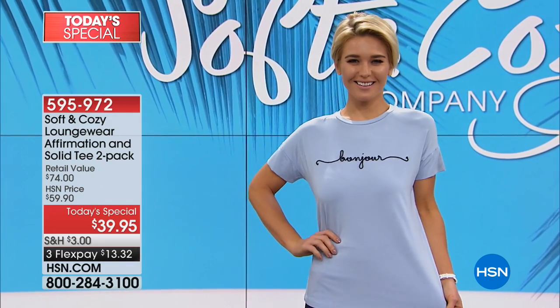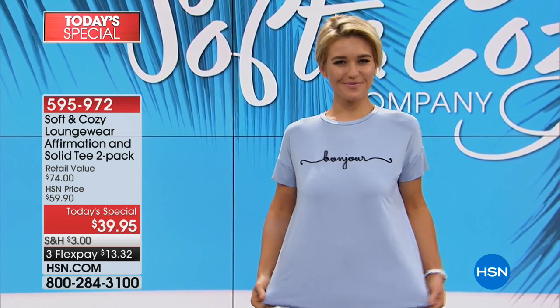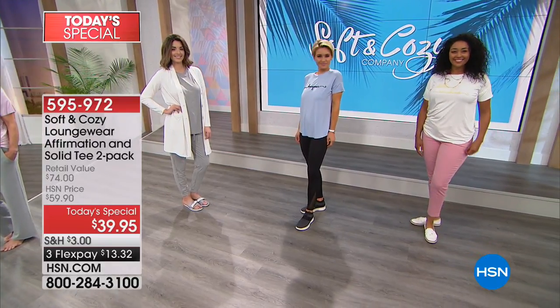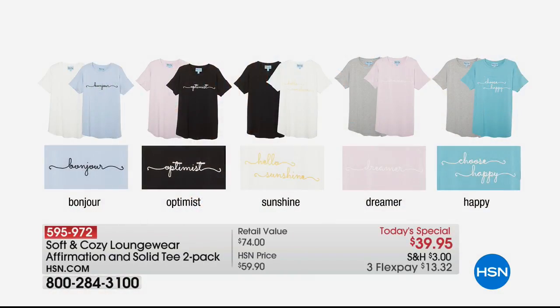There's a soft blue that says Bonjour. There is another choice in a soft pink that says Dreamer. There is yet another choice in black that you see on Tanya — it says Optimist. Then there's the soft ivory white called Hello Sunshine. And the one I'm wearing says Choose Happy. And of course, the soft blue says Bonjour.